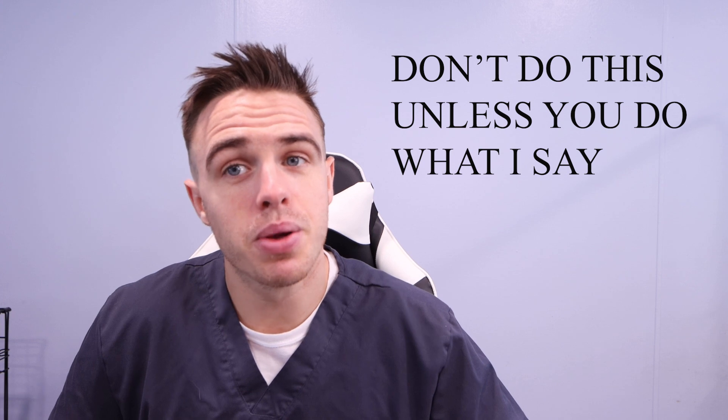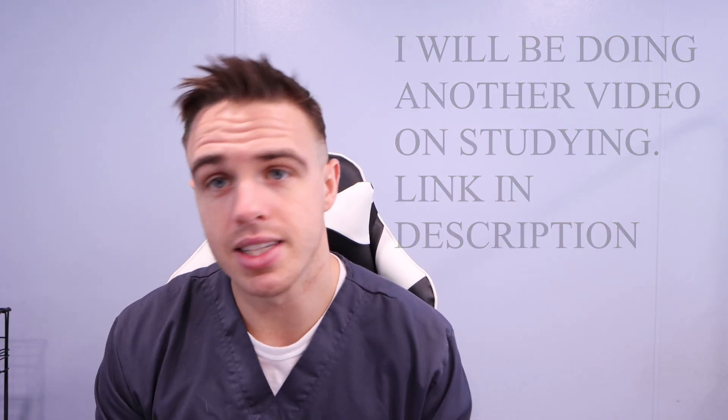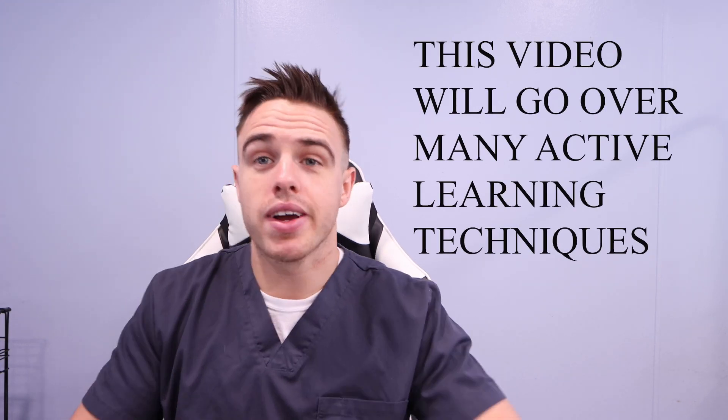One thing I strongly do not suggest is recording your lectures and listening to them over again at home. If you're going to do that, do it in the car. Don't sit at home using that valuable time listening to lectures passively — you don't retain much of that information at all. You want to do something known as active studying or active learning rather than passive learning. Passive learning would be just rereading all your notes and saying you studied. Instead, you want to learn and ingrain this information in your brain — that's why I love flashcards.